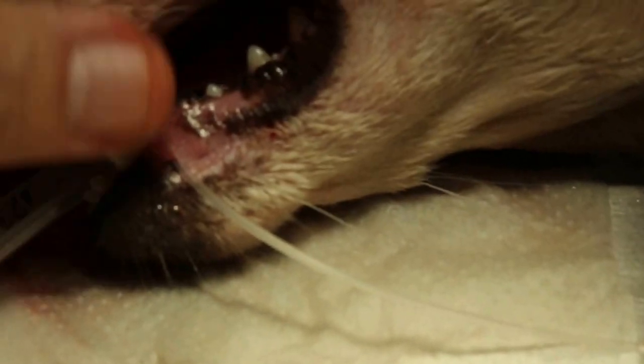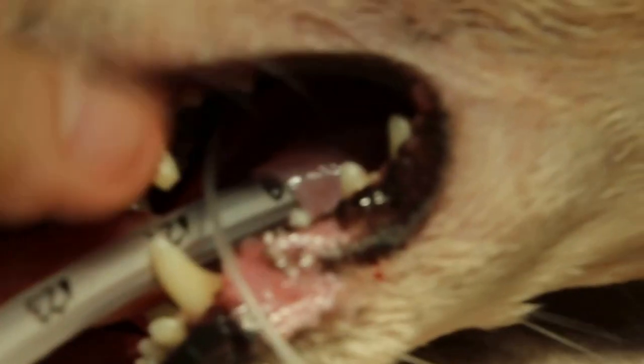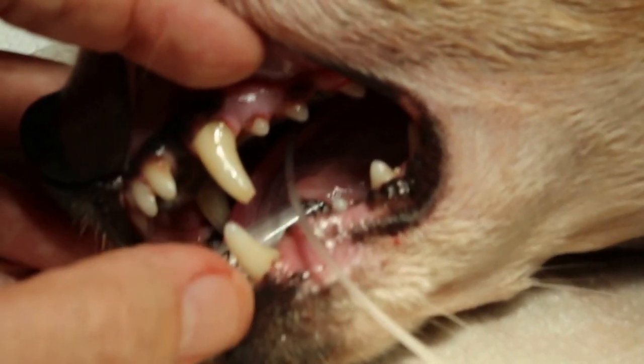The other premolar four tooth is okay, so there was no need to extract the other two. There was no swelling there as well. The dog is still sleepy and the scanning is done.